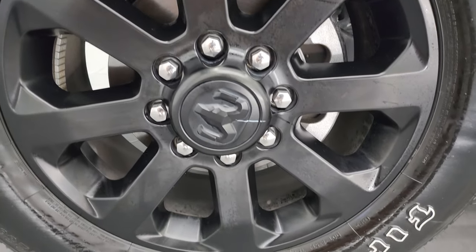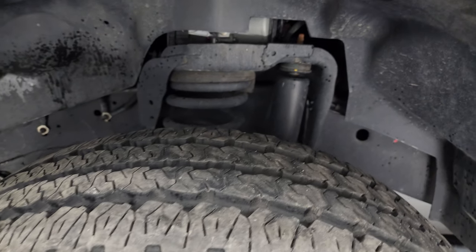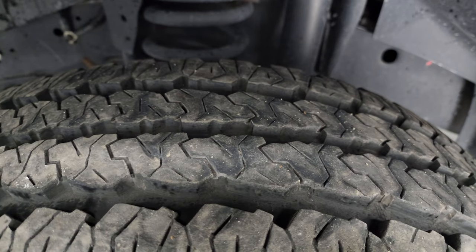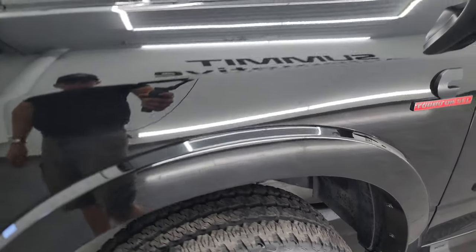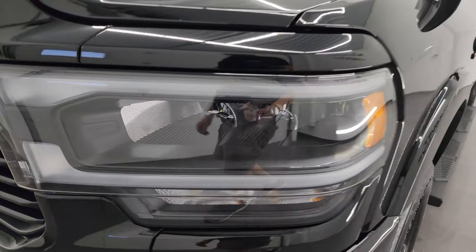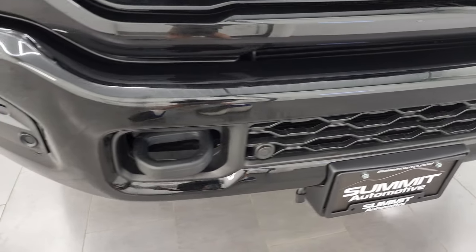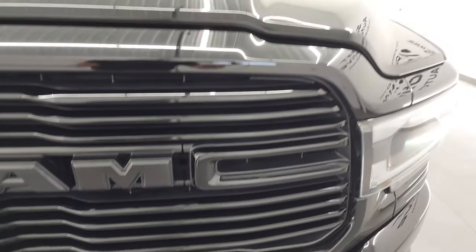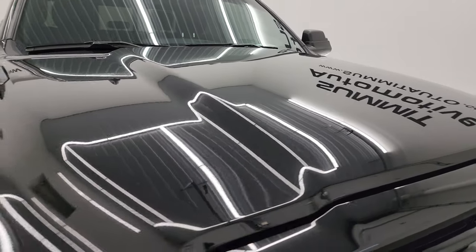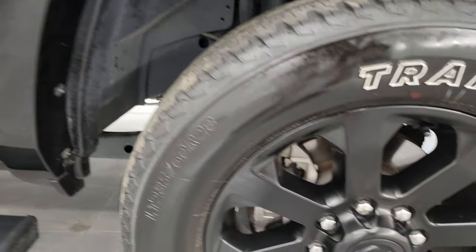This truck comes with the 20-inch painted alloy wheels, part of the Night Edition. It has Firestone Transforce AT tires — LT 285/60R20s — with about 70 to 80% tread remaining. The frame and underbody are exceptionally clean. The front fender is in perfect condition, no dents or dings. It has LED headlamps, LED running lights, and LED fog lamps — we'll turn those on at the end of the video, because they are super bright. The Night Edition also gives you the gloss black grille.